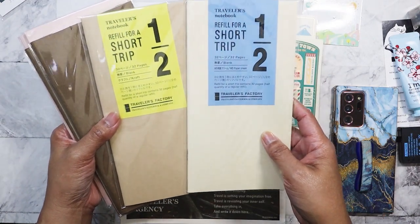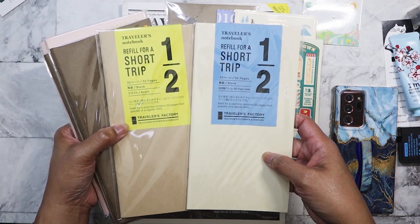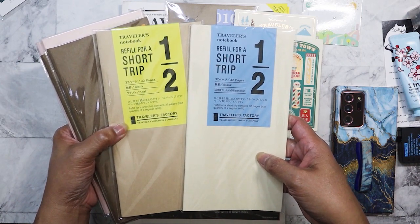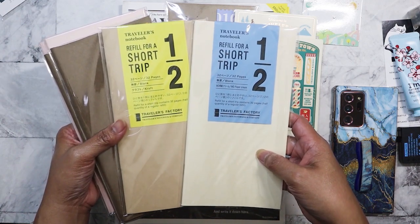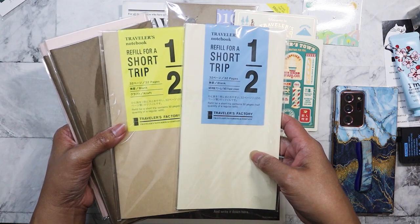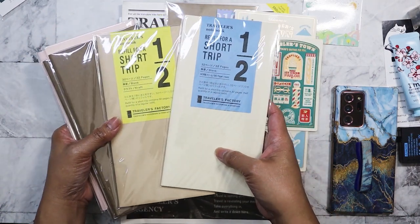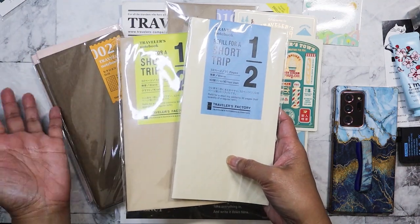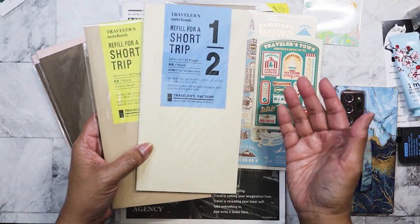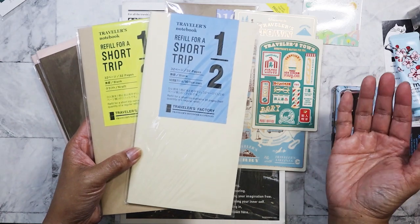I also got the short trip insert in kraft for my upcoming New Orleans trip. I'm leaving on Friday for Mardi Gras — the actual culmination is on the 13th, which is Fat Tuesday — but we're going the weekend before because it's the PG version. The following weekend is the 'let's show our boobs' weekend, and I'm going with my sister, her family, her kids, and our mother, so that's why we're going early. It's my first time doing Mardi Gras. A regular insert would have too many pages for a short trip like this, so the short trip insert should be perfect.